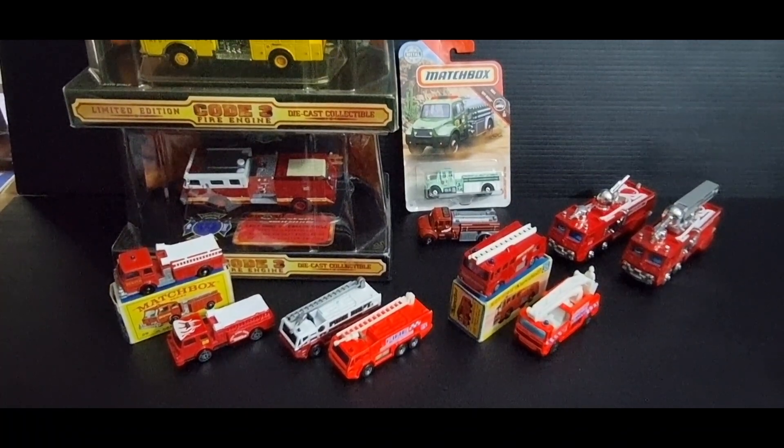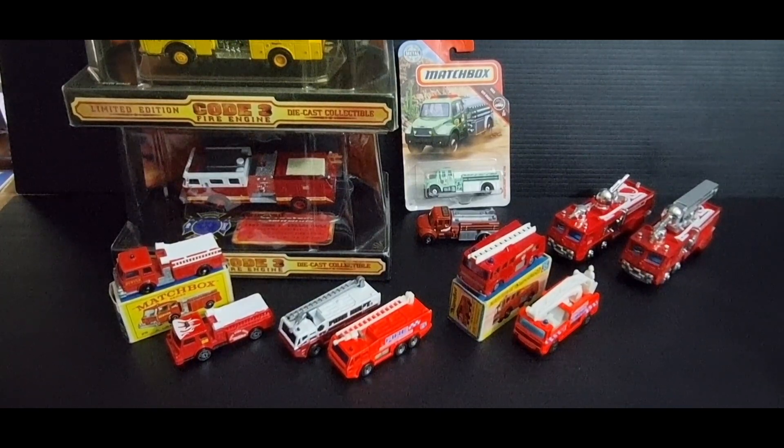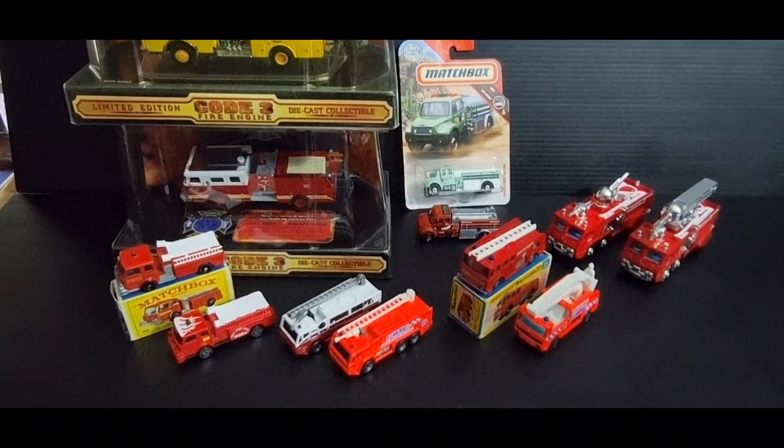I just want to say I don't get to do many challenges because I collect mainly fire trucks, but when they do come along I like to participate. So let's have a look at some.